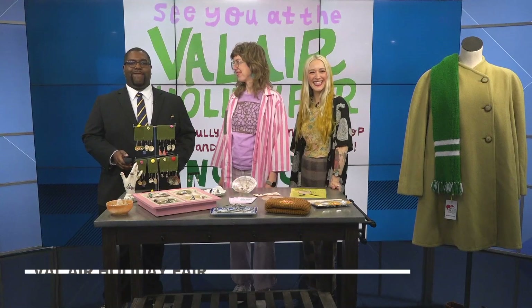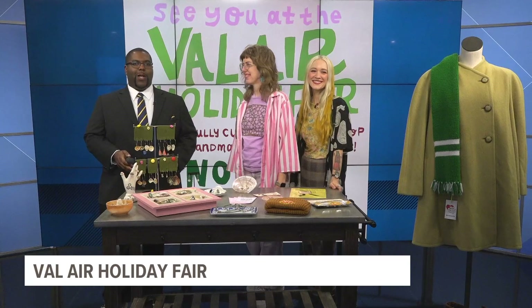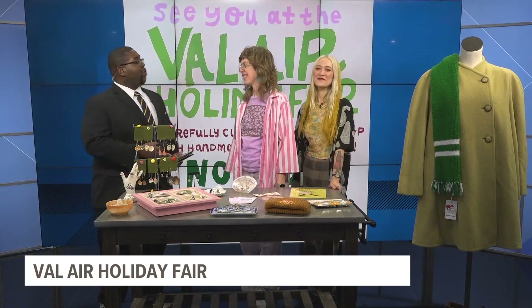As we get into the holiday spirit, the Val-Air Holiday Fair is happening this weekend in West Des Moines. This is being described as a craft fair like no other. We've got Ramona Muse-Lambert and Cody Lazier here talking with us about this event. Thank you all so much for being here.